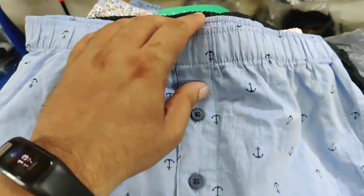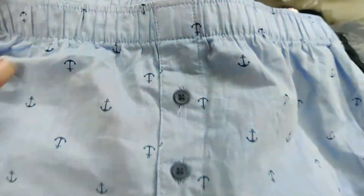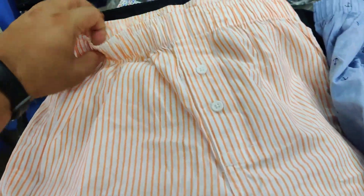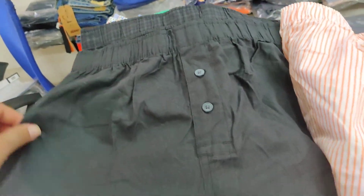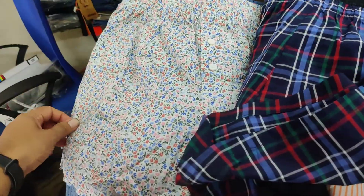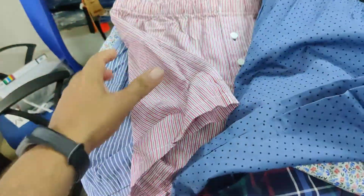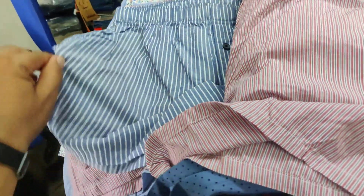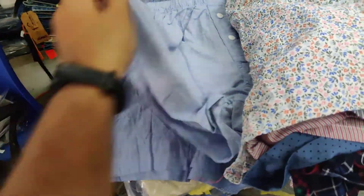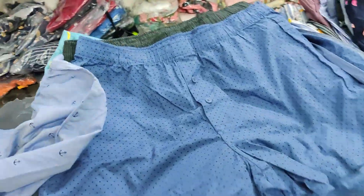New collection update — these are H&M boxes, homewear boxes. You can see the fabric quality and the branding is all proper surplus quality. These are all assorted designs, sizes from M to 4XL available. You can see the quality and the designs available — a lot of varieties.